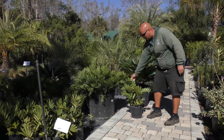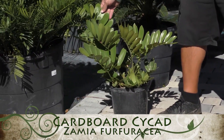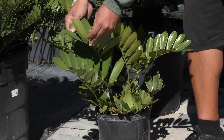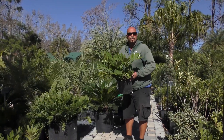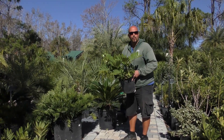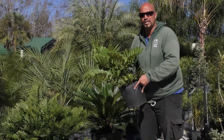This is Zamia furfuracea, native to Mexico, also known as the cardboard cycad. You can hear the leaves — they're very thick and leathery and glossy. These are also mostly subterranean; they'll get a little trunk on them. I'll show you later in the video some that we planted out by our entrance by the waterfall where you can actually see the caudex. By the way, the trunk of a cycad is called a caudex, C-A-U-D-E-X.